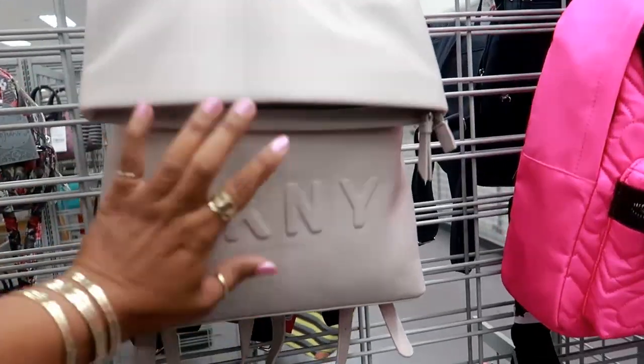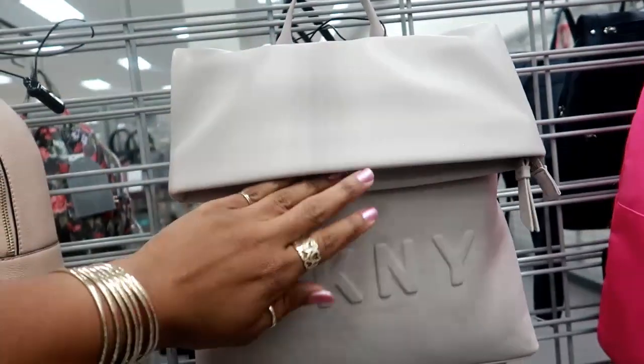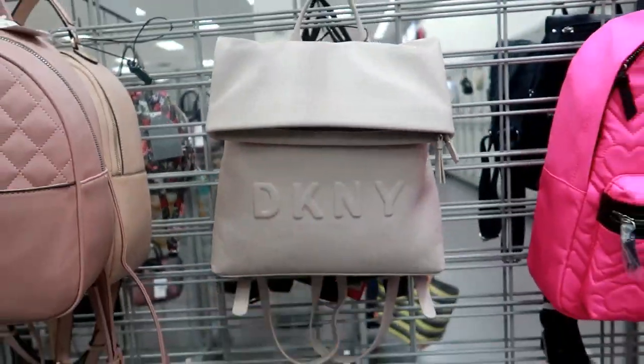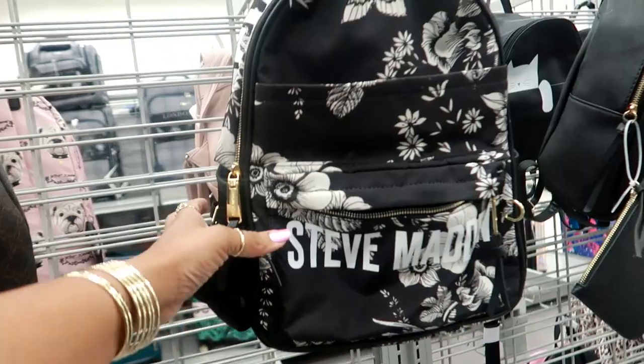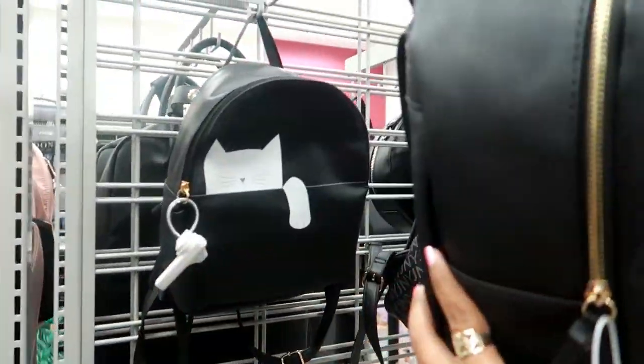I like the style — how it folds over at the top and then has a magnet for the closure. This one is $69. And I like that fluorescent pink Steve Madden one — $34.99. Look at that with the little cat in the back.